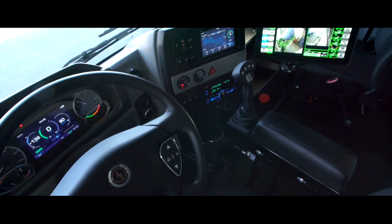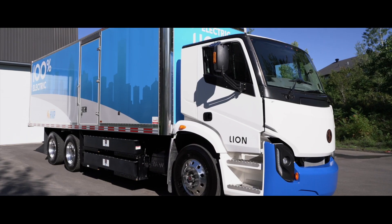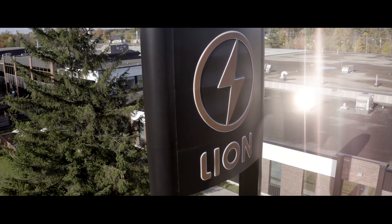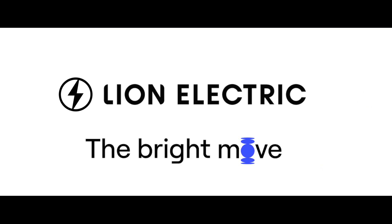We have seven different types of 100 percent electric heavy-duty vehicles available today, and in 2021 we will increase to 11. Lion Electric — the bright move.